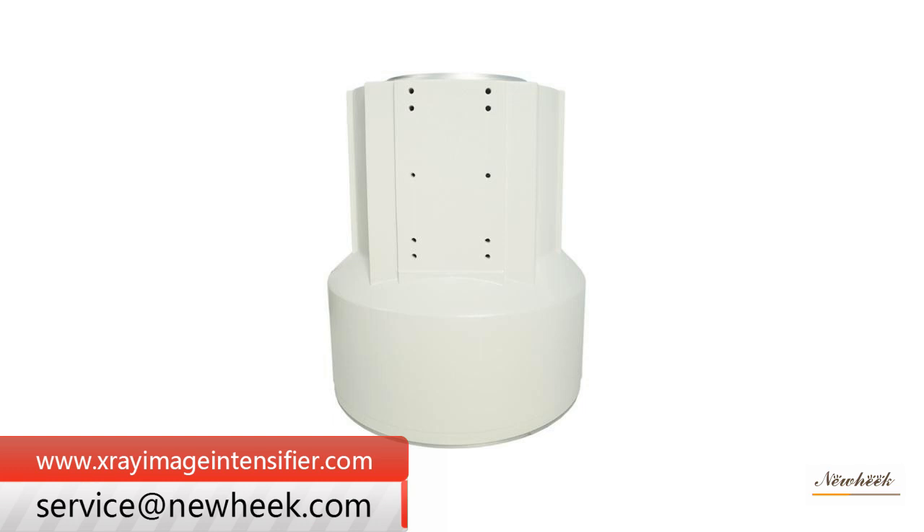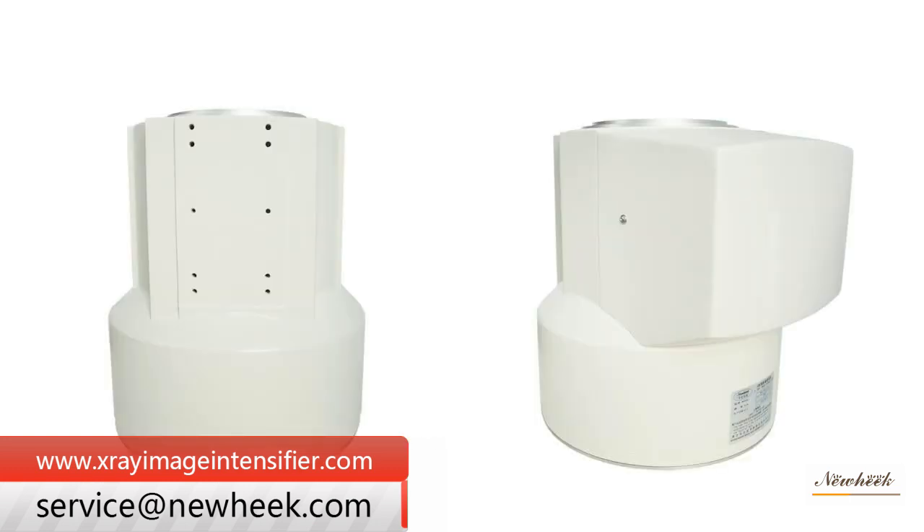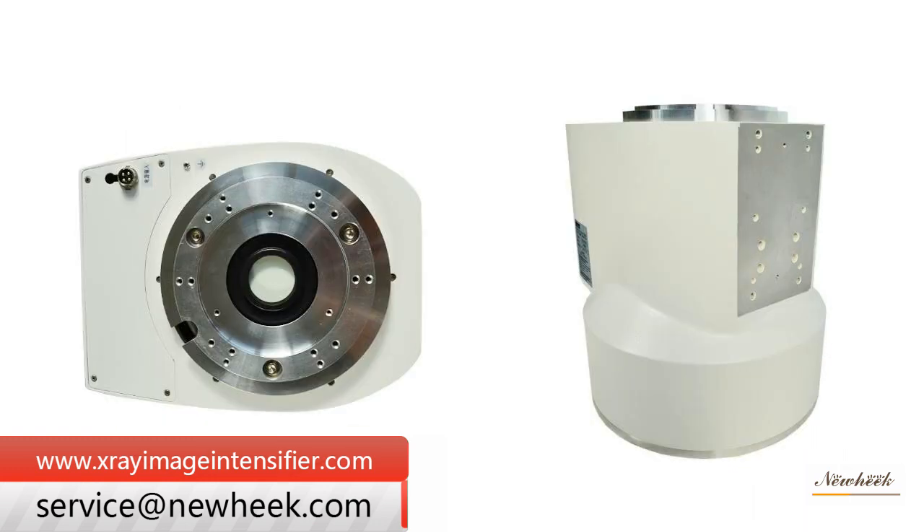Although the equipment is relatively complex, compared with a traditional X-ray machine, it has obvious characteristics and advantages. The new HIG image intensifier TV system can be classified into several types.